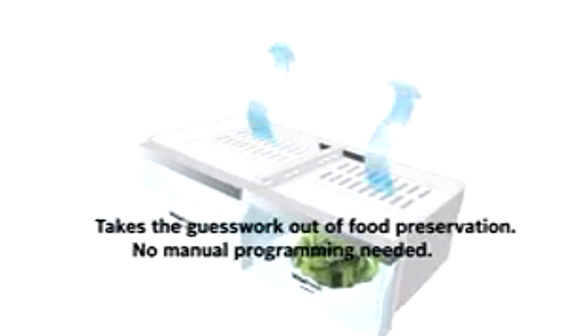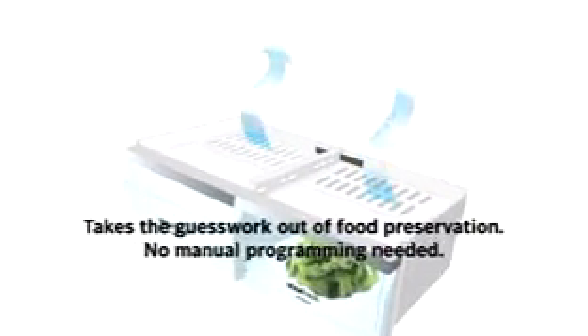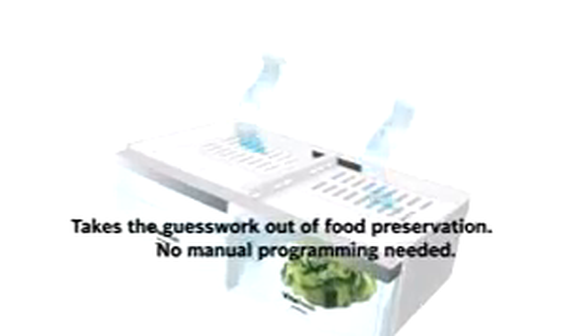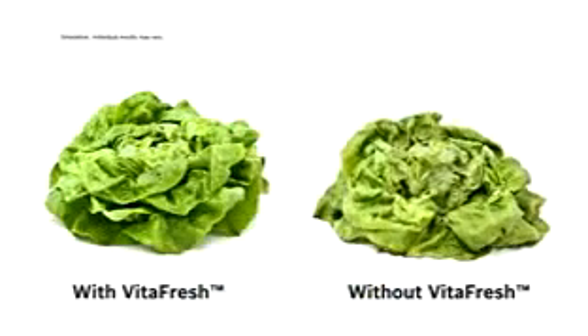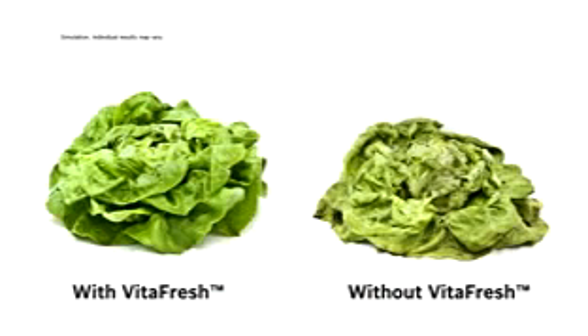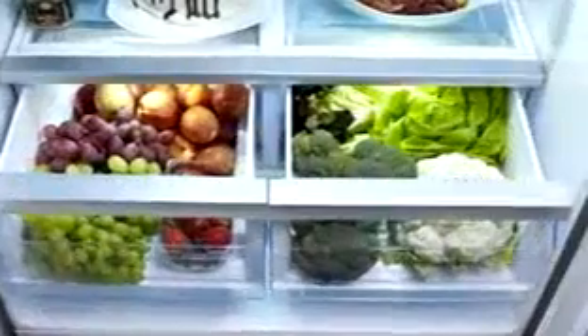It's also the humidity that keeps your produce fresh. And with a unique high-tech lining, VitaFresh automatically provides the precise humidity level that benefits your perishable produce. VitaFresh extends the shelf life of your fruits and vegetables, keeping them fresher, longer. So you have more time to choose when you can enjoy them.